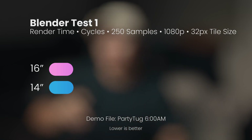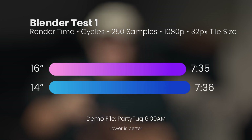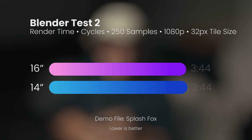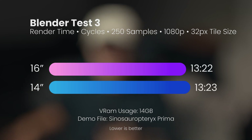Now let's look at Blender. I rendered using the Cycles render engine at 250 samples, 1080p, and 32-pixel tile size. The 16-inch and 14-inch were neck and neck — the one-second deviation is negligible in real-world scenarios. Because Blender is CPU-bound, the M1 Max GPUs weren't heavily used, which supports my hypothesis that the earlier differences were due to GPU throttling rather than CPU throttling. Additional Blender tests showed the same: the 14-inch and 16-inch had very little difference, closely resembling what other reviewers found.